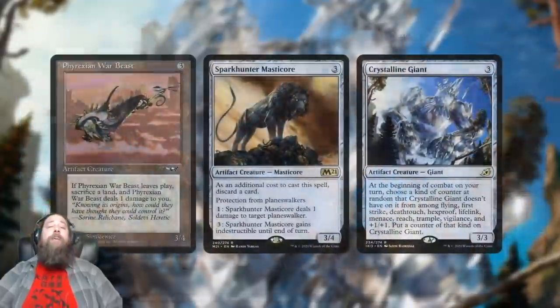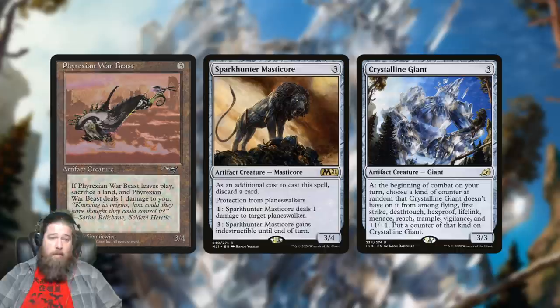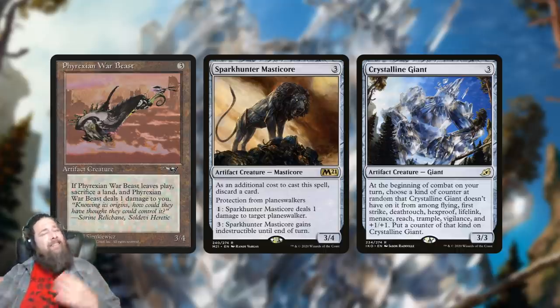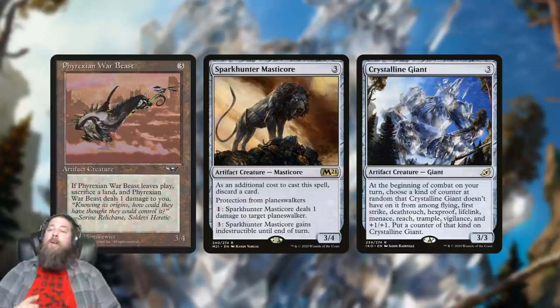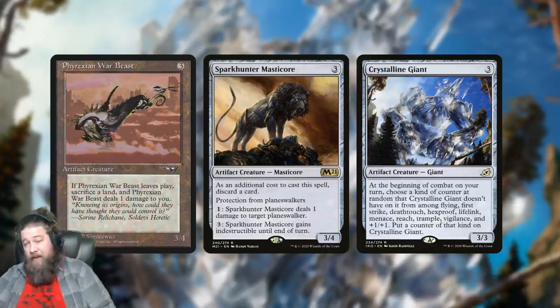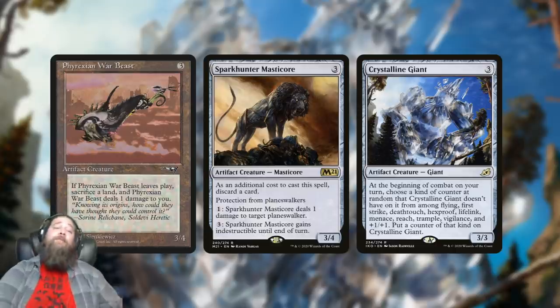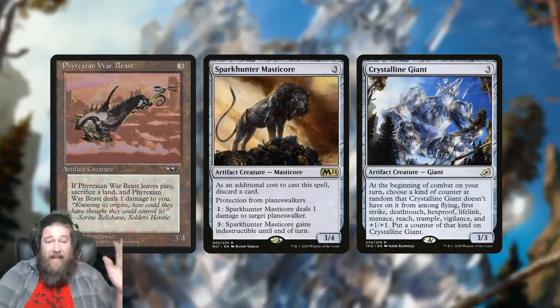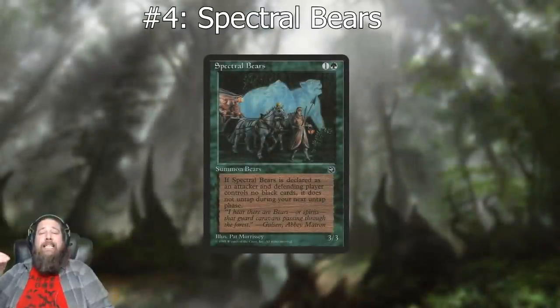Phyrexian War Beast showed up in a bunch of aggro-style decks alongside Waterspout Djinn. Compared to today's cards we get similar stats with much less of a drawback and even upsides. Spark Hunter Masticore has the same exact stats — yeah it has a drawback of discarding a card to cast it, but it has protection from planeswalkers and can become indestructible. Or Crystalline Giant starts off with one less toughness but randomly gains abilities as the game goes along, making Phyrexian War Beast's land-sacrificing drawback look pretty silly, bringing it in at number five.